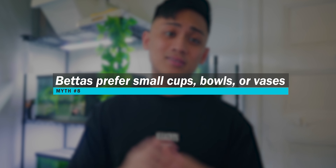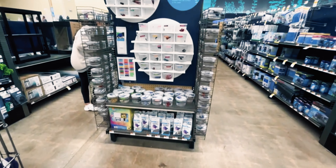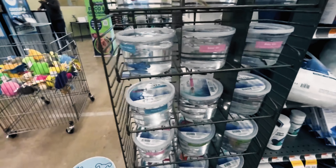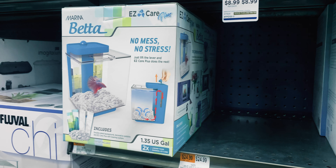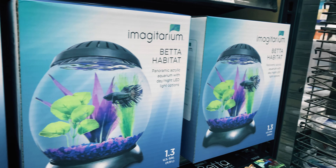Myth number eight is that bettas prefer to be in small, confined vases or bowls. This myth stems from a number of factors in the industry. When you walk into a big box fish store, the first thing you see in the fish section is bettas in these characteristically small cups. When an unsuspecting novice fish keeper sees these cups, they can easily assume this is the normal standard at which bettas can thrive. Another contributing factor is those betta-specific tanks that litter these pet stores and usually range from one to two gallons, sometimes even smaller.